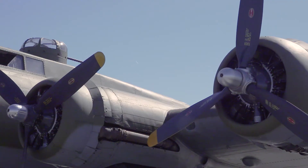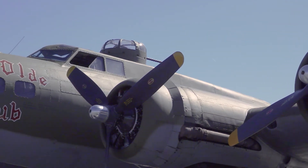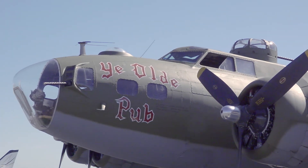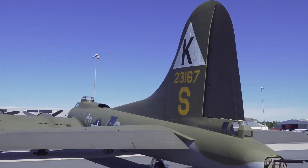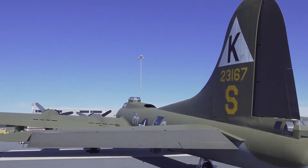There were 12,731 B-17s built, and it wasn't the friendly skies. There were more 8th Air Force airmen killed in World War II than all the Marines that died in World War II. That's a staggering statistic. Ten crew members — one went down, ten people. There were many raids with hundreds of airplanes, and many airplanes lost.